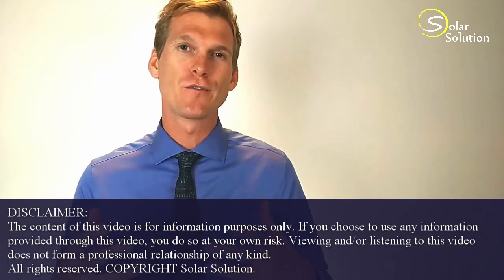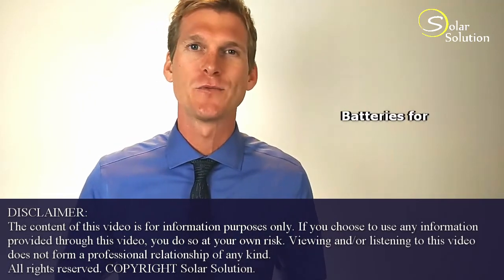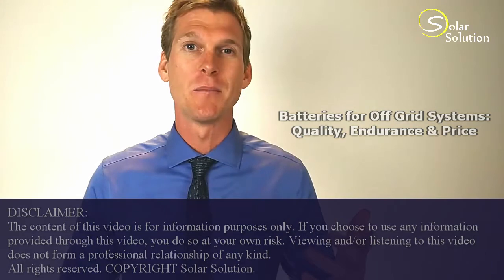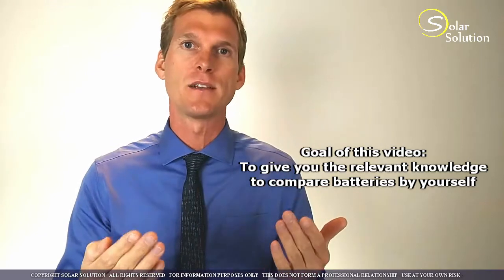So you are looking for batteries for your off-grid energy setup and you're wondering which batteries perform the best, which ones last the longest, how do I get the best deal out there in the market, and which kind of batteries should I really look out for and not buy. In this video I will give you a few basic principles that you can use to compare any kind of battery on a side-by-side basis.